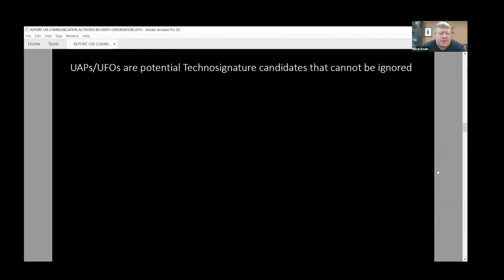UAPs and UFOs are potential technosignature candidates that really cannot be ignored. Wise advice states that we must be agnostic about the issue, and I agree with Ravi and Jacob on this in their editorial that was just published last week, I believe in Scientific American. But what does it mean for a scientist to be agnostic about something like this?